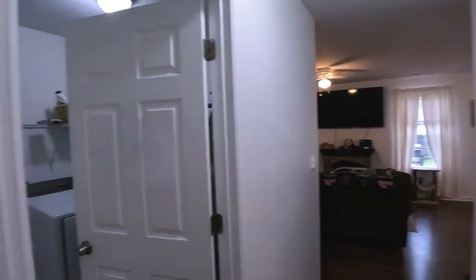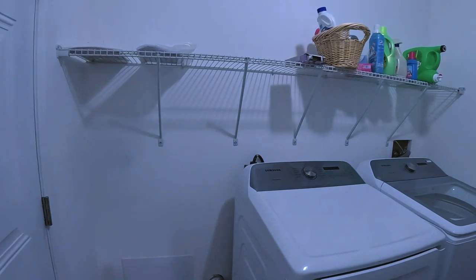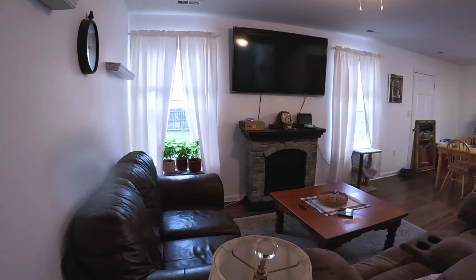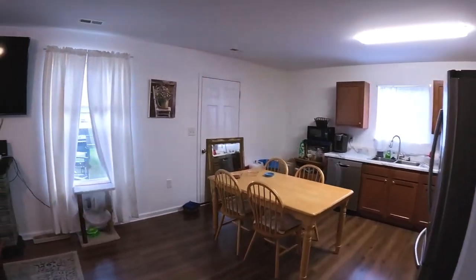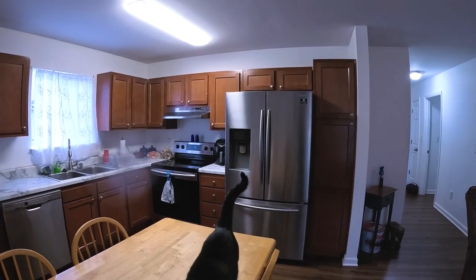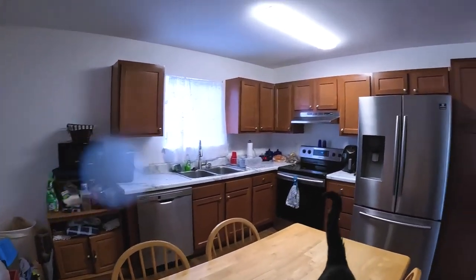We're inside the entryway with a coat closet to the left and the laundry room right off the garage — you've got a two-car finished garage, giving you kind of a mudroom situation. Coming into the main living area, you've got the living room open to the kitchen, a family dining area, and a door out to the fenced-in backyard. The kitchen has stainless steel appliances — French doors on the refrigerator, a Samsung electric range, dishwasher, and hood fan.